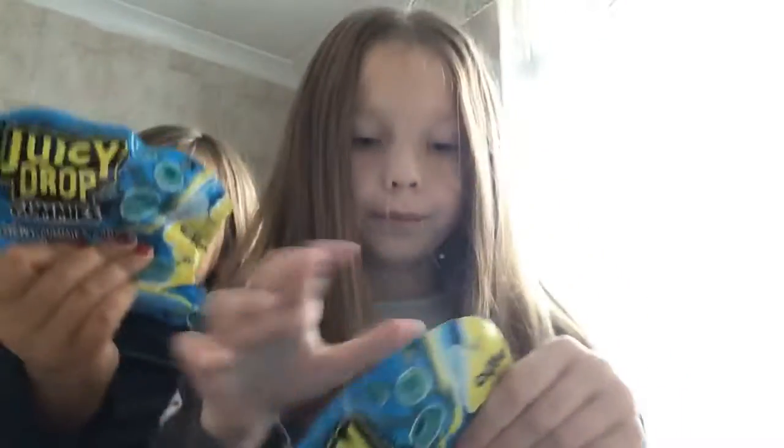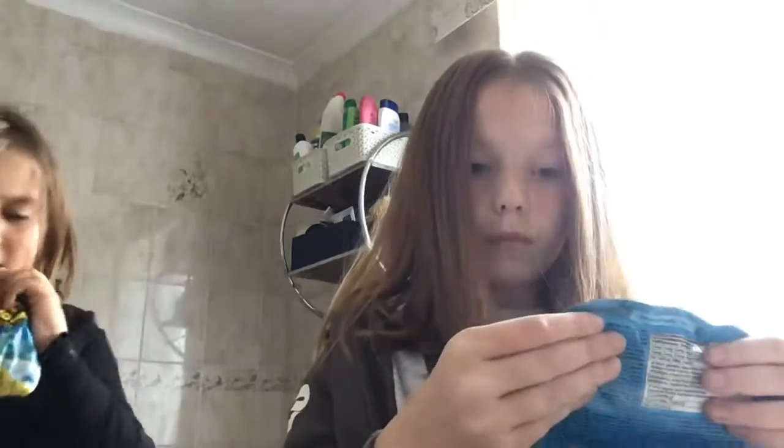Hi guys, welcome back to my ton of vlogs. Today we're going to be trying Juicy Chop gummies. So let's get opening. I think the origin has them too, I'm not sure.